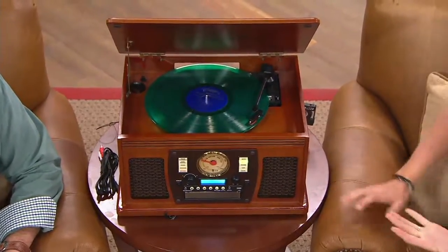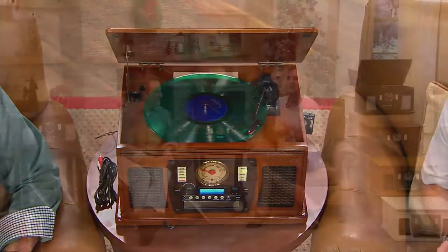This is the only music box I know of that really allows you to use every single media — whether it be your records, whether it be your tapes, whether it be AM/FM radio, whether it be MP3, CDs — and it also records as well.